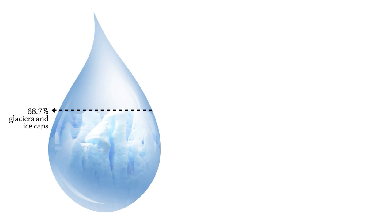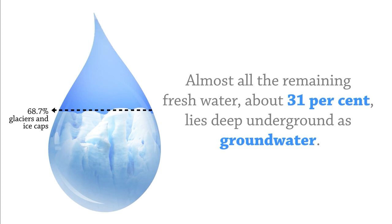Freshwater is also found in frozen rivers called glaciers. Almost all the remaining freshwater, about 31%, lies deep underground as groundwater.